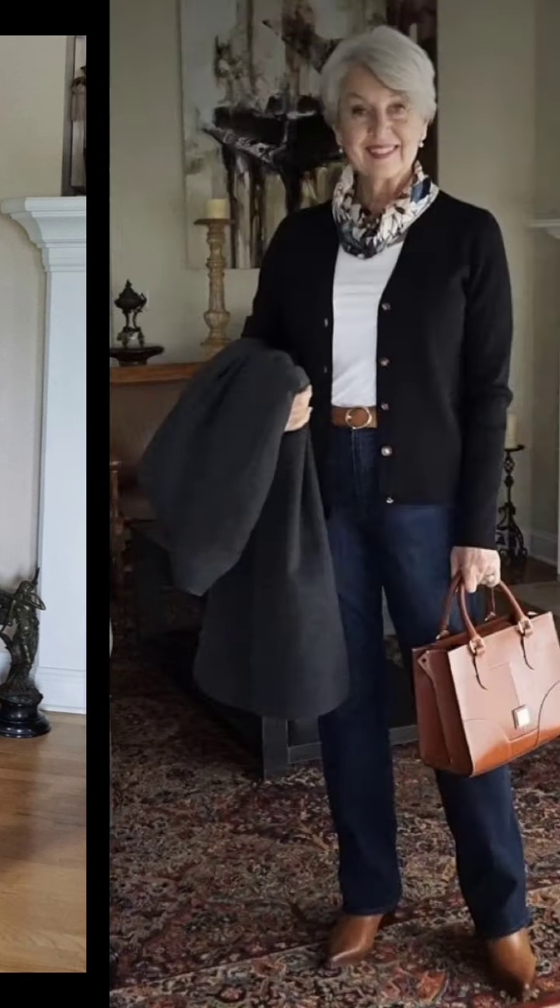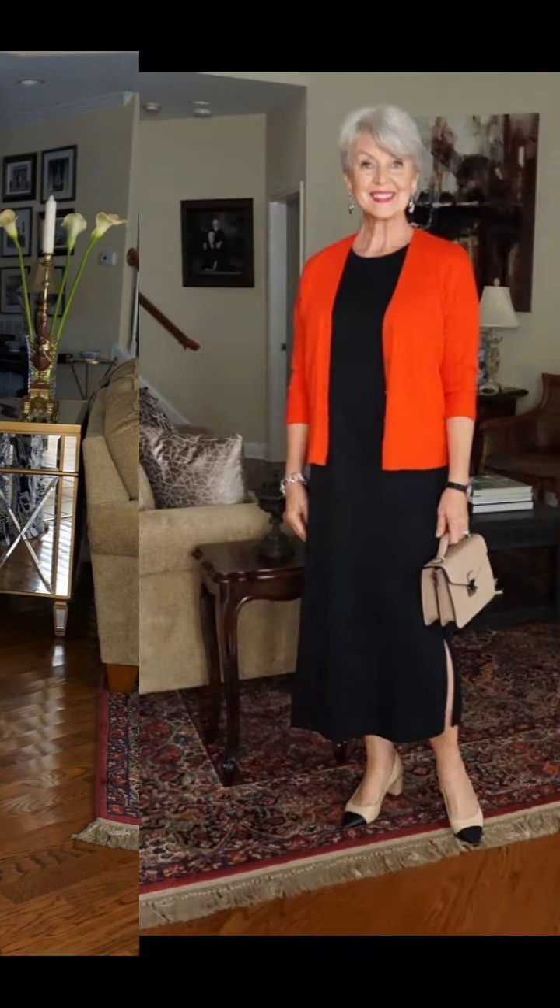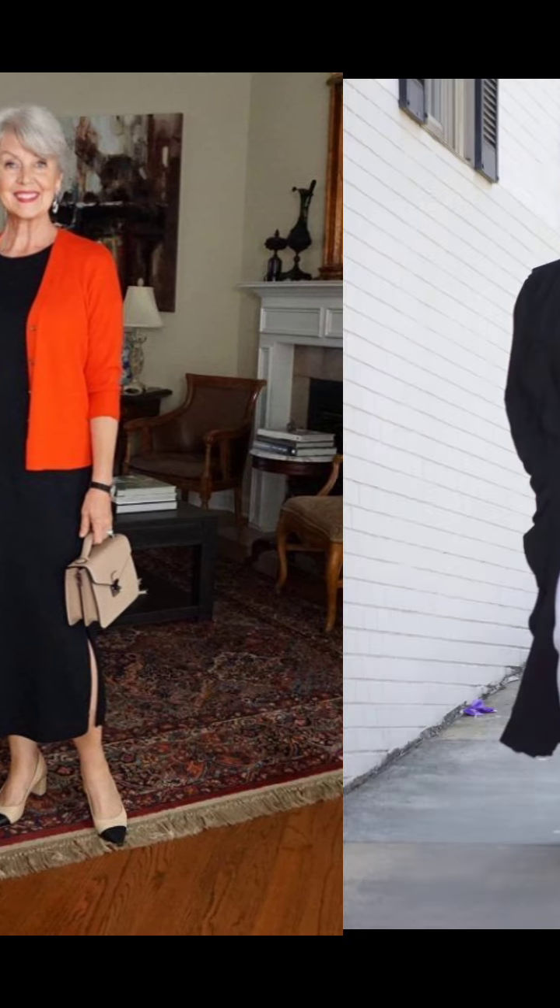When it comes to outerwear, classics always reign supreme. A traditional wool coat is a must-have for a defined and polished look. Natural tones like camel and grey are timeless, but don't shy away from bold colors like forest green. Opt for a style that flatters your body shape and showcases your personal style.